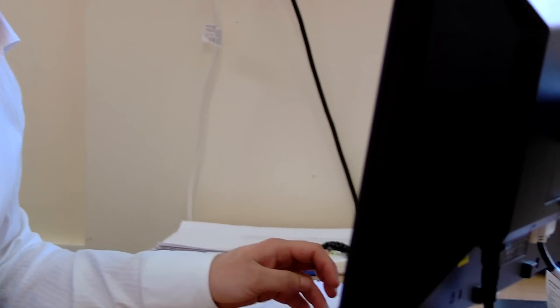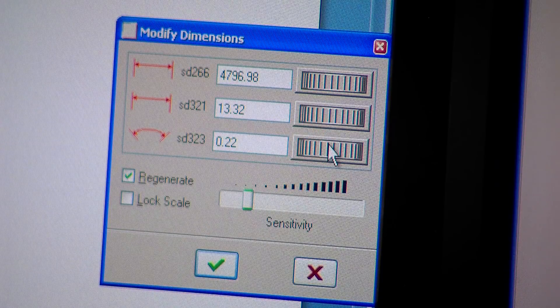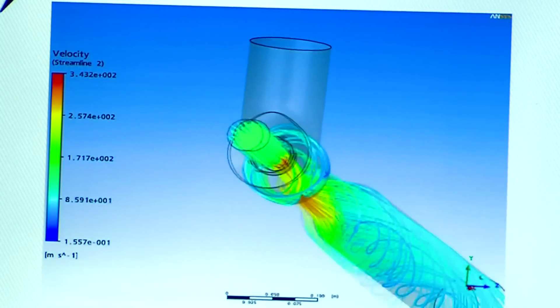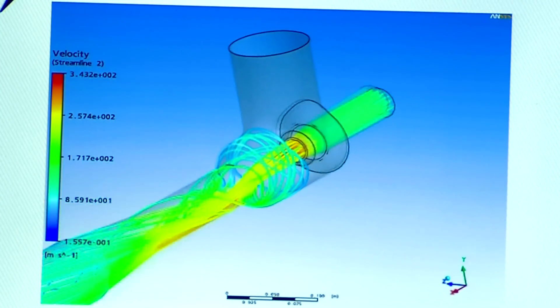The CAD is simply a vehicle to take in the data from Velocity. We then import that into the CFD environment and that gives us the ability to model a lot of testing work in the virtual world.